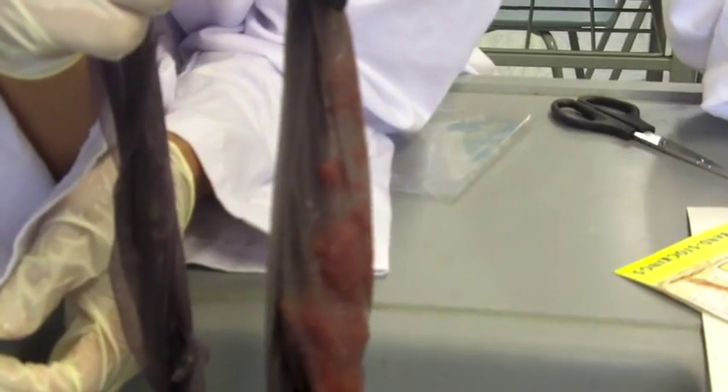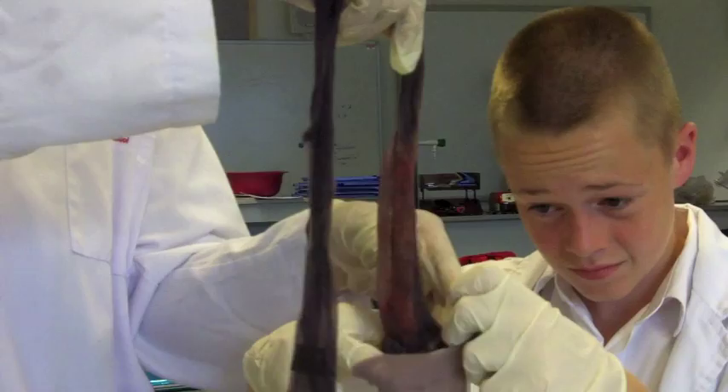Food that cannot be digested goes into the large intestine, also known as the colon, where water is absorbed into the blood. The large intestine has three parts: the ascending colon, the transverse colon, and the descending colon.